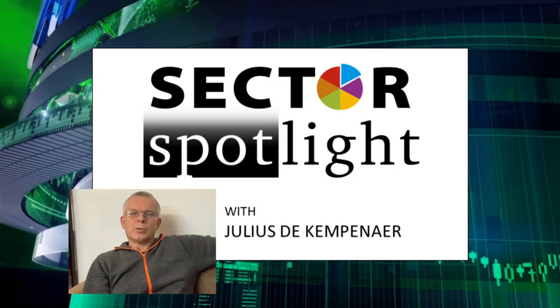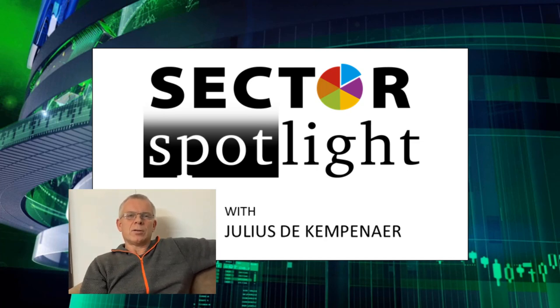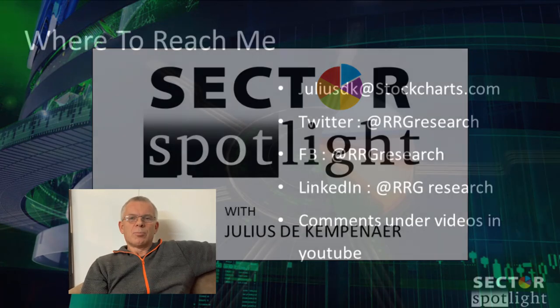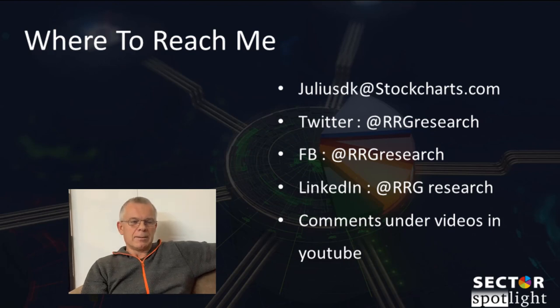Hello sector watchers, welcome to the show. This is the 60th episode of Sector Spotlight on Tuesday the 15th of December. I'm recording this on Monday the 14th. It is also the last semi-live show before the holiday season starts. The next two weeks — the 22nd and the 29th — will be pre-recorded evergreen shows. One is an interview with Charles Brown of CB3 Financial, a real-time RIA professional user of RRGs.